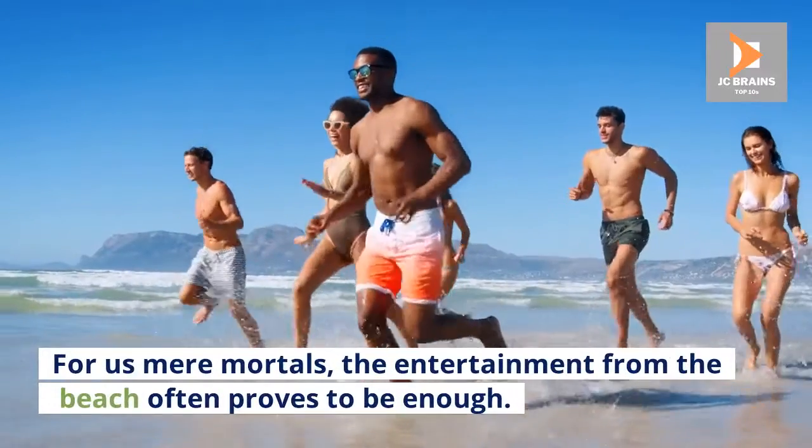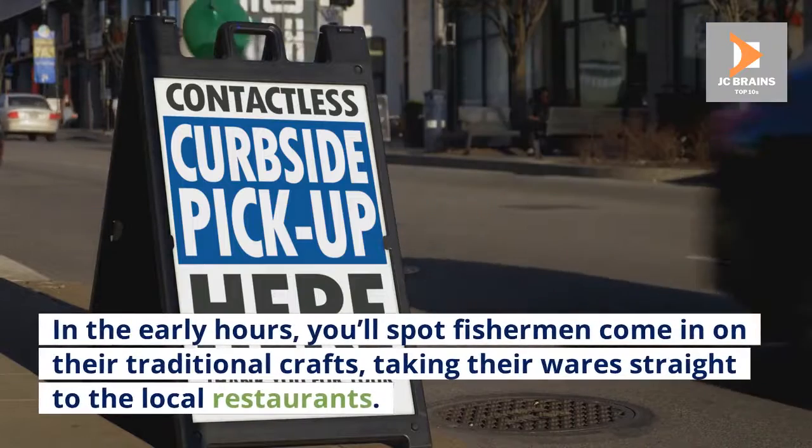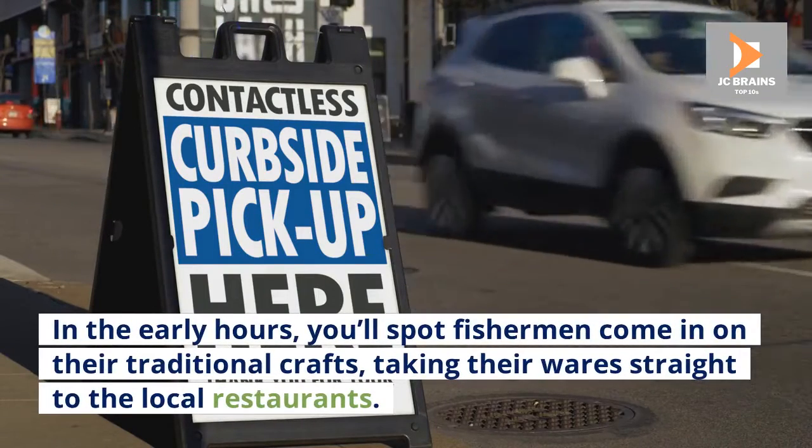For us mere mortals, the entertainment from the beach often proves to be enough. In the early hours, you'll spot fishermen come in on their traditional crafts, taking their wares straight to the local restaurants.